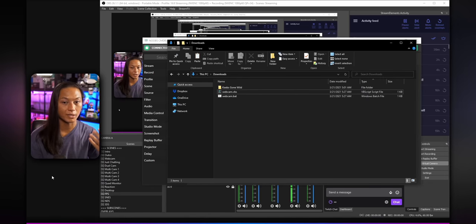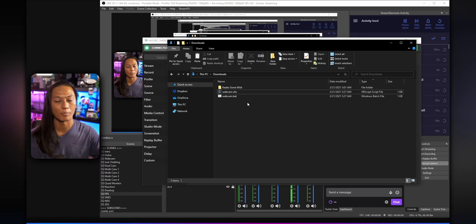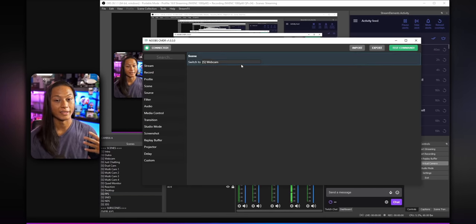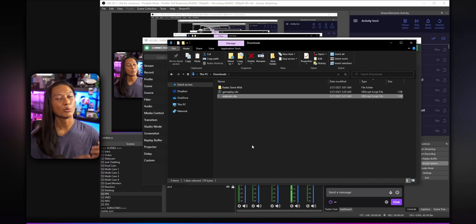Then go to where you saved that script and you'll see two scripts — a bat file and a VBS file. Don't worry about the difference; just delete the bat file because we don't need that. We only want to deal with the VBS file. If you double click it or press Enter, you'll see it changes your scene to your webcam scene. Then create the second script the same way — switch the scene to your FPS gameplay scene, export it as a separate script called 'gameplay'. Now we should have two scripts, and next we need to bind them to keys on our numpad.